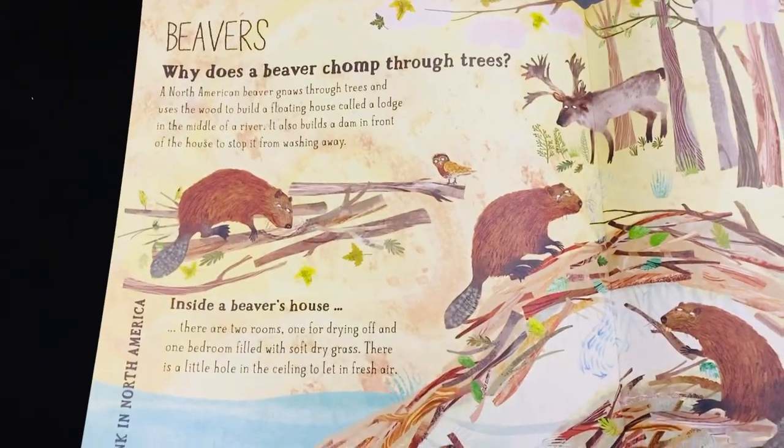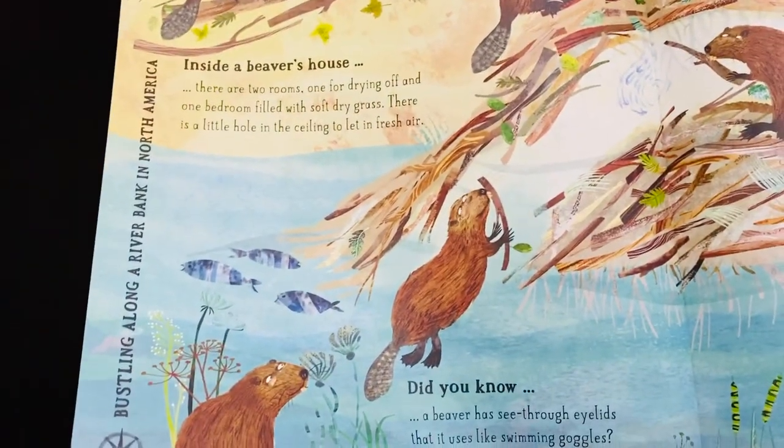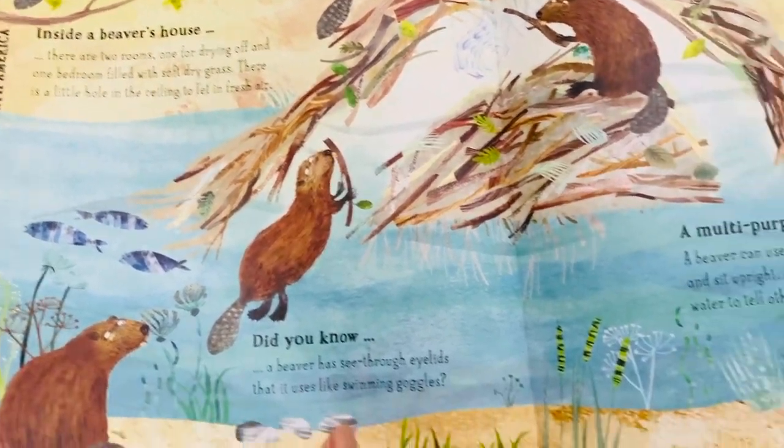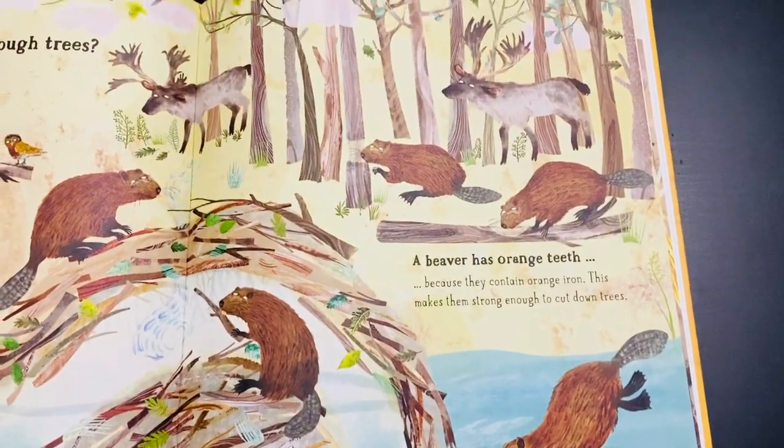This is about the beaver — how it chomps through trees, bustling along riverbanks in North America. It has a multi-purpose tail, and interestingly, beavers have orange-colored teeth.